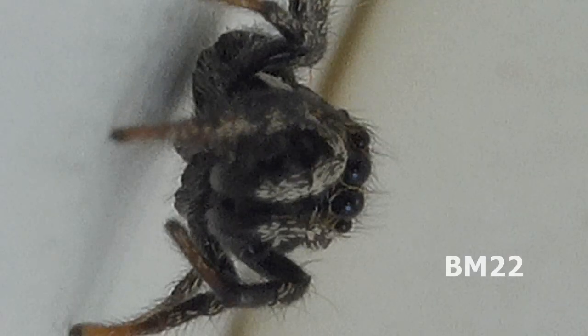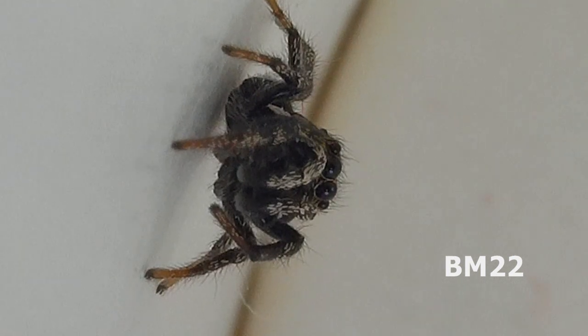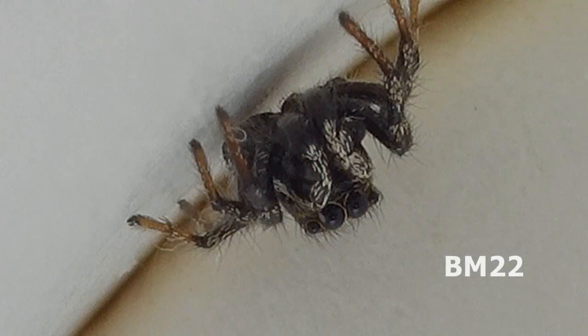Could he jump out of this cup I'm filming him in? Apparently not. I hate spiders. You know how I feel about spiders, and they say jumping spiders are good, and people keep them as pets because they're supposed to hunt down any other spiders. But then again, so are cellar spiders, aka daddy long legs, as well as giant house spiders — they say that too about them.